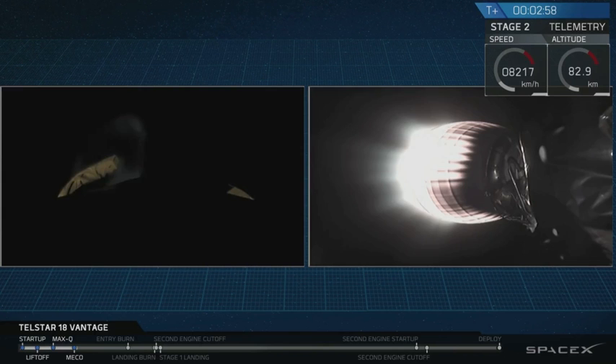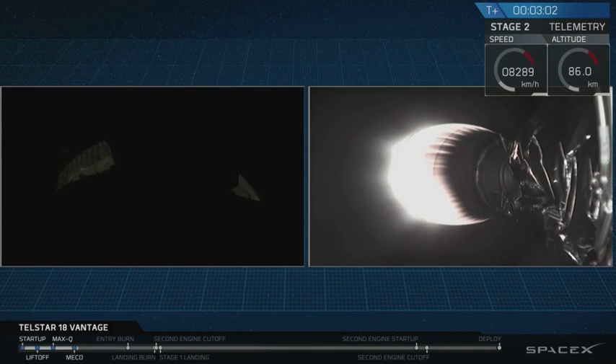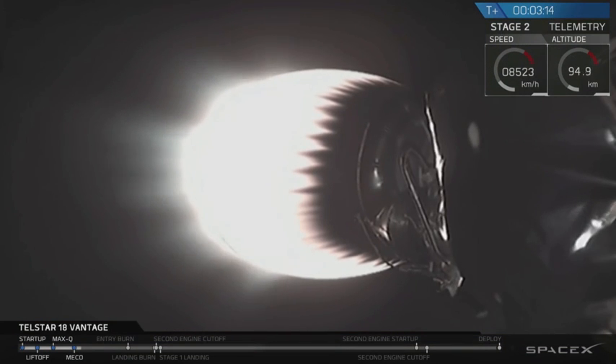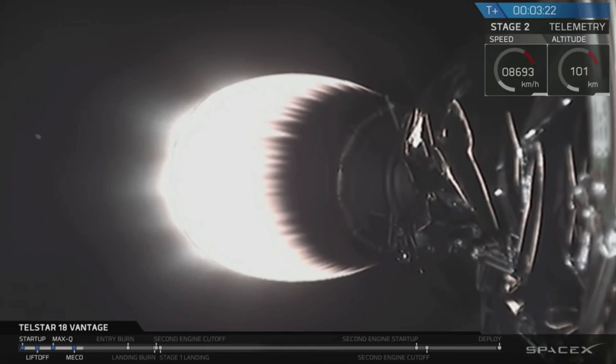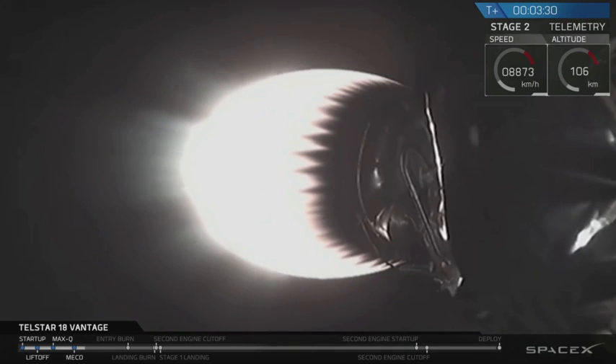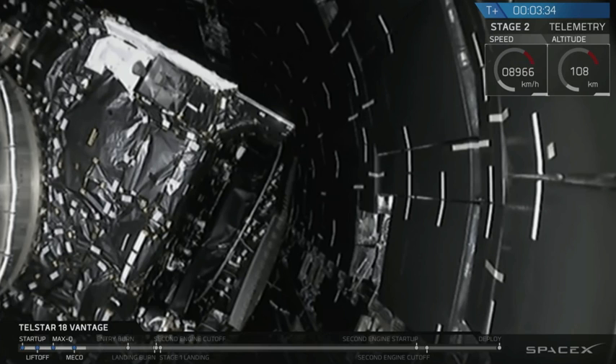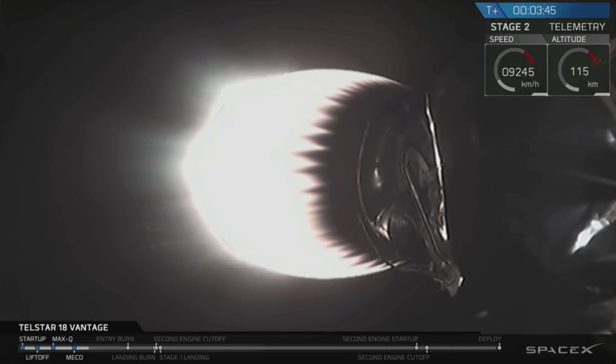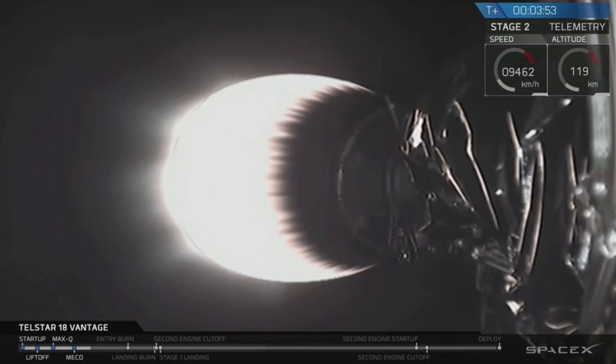Engines looking good on stage two. Meanwhile, stage one is now coasting. You can just see the titanium grid fins on the first stage opening on the left view. First stage is now going to begin drifting down towards the drone ship. We're coming up on fairing separation. Stage two on nominal trajectory. Fairing separation confirmed. You can hear the applause from the folks outside Mission Control here at SpaceX headquarters in Hawthorne, California. The two fairing halves have separated in the vacuum of space.